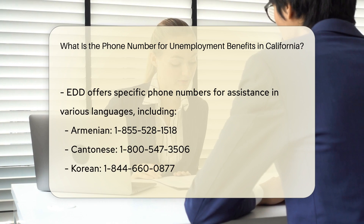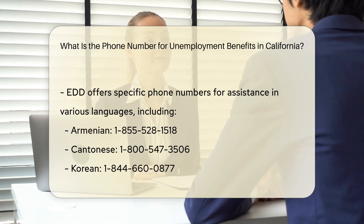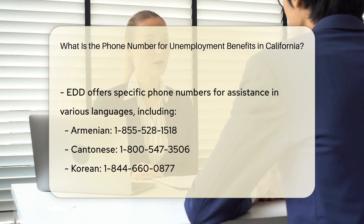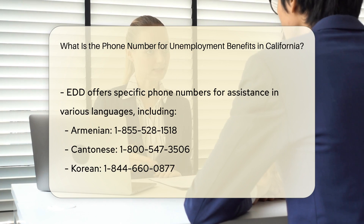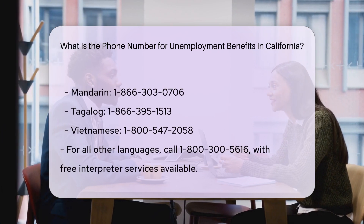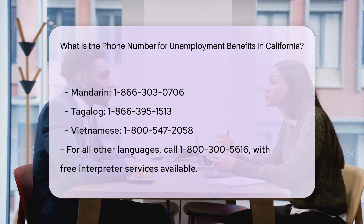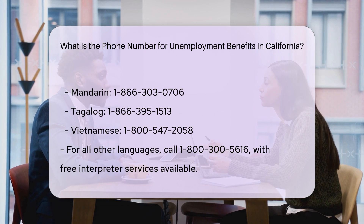For those who need assistance in other languages, EDD offers several phone numbers: Armenian, 1-855-528-1518; Cantonese, 1-800-547-3506; Korean, 1-844-660-0877; Mandarin, 1-866-303-0706; Tagalog, 1-866-395-1513; Vietnamese, 1-800-547-2058; all other languages, 1-800-300-5616.